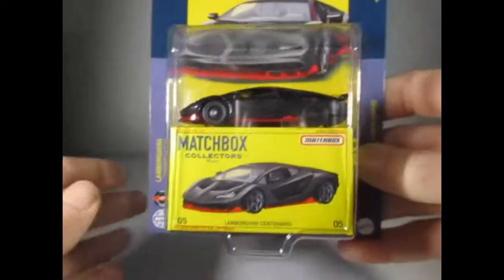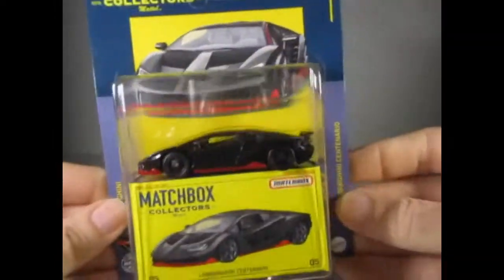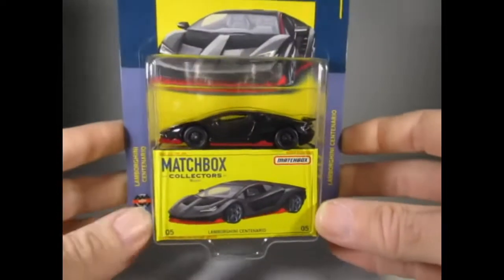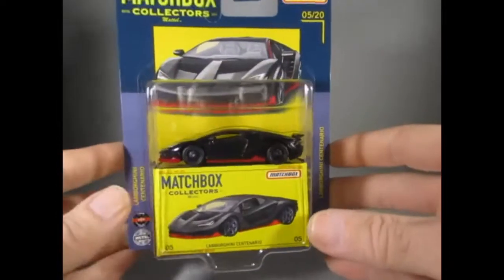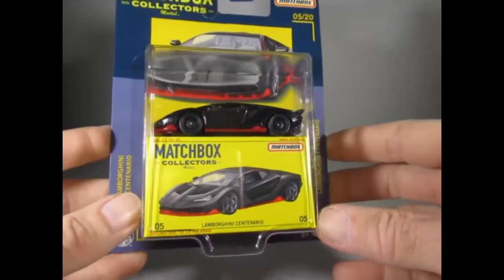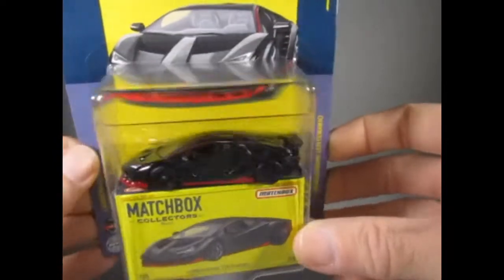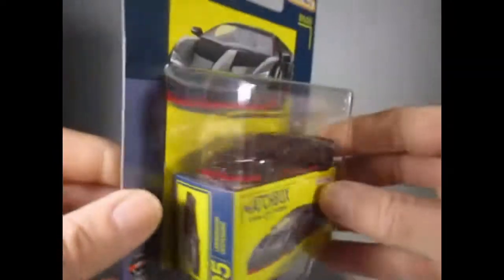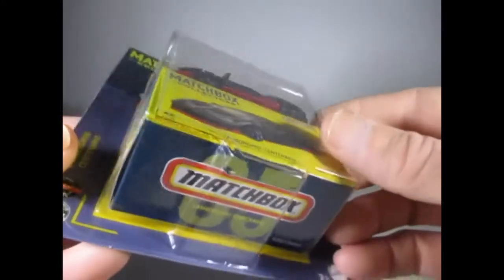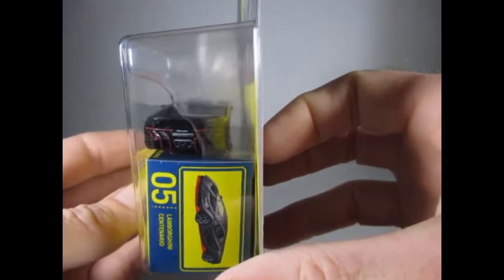I'm just going to run through quickly the others that I've got, and there's only five. This is number 5 of 20 — the Lamborghini Centenario in black with red piping and chassis detail which forms part of the base.